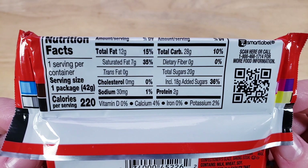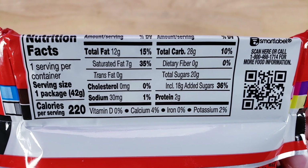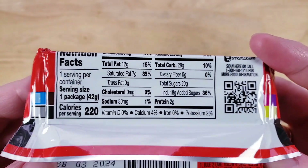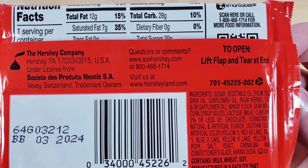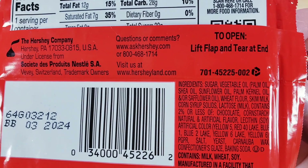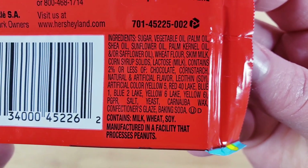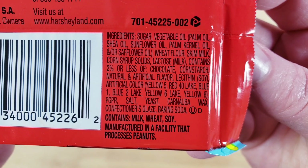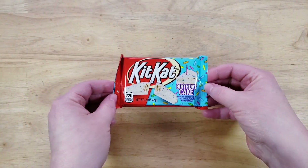The birthday cake flavor can be good when it's done well. On a KitKat though, I'm not sure it can beat the original — everything I've tried that deviates from the original has never been that good. The original KitKat flavor combo is just something you can't replicate with other iterations. If you're new to our channel, we review everyday grocery items so you know if they're worth buying.